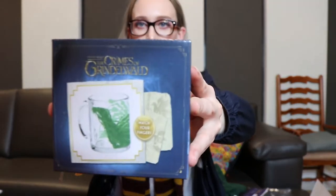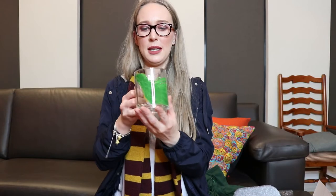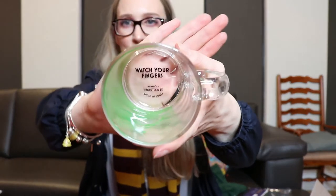The next one is a mug and it is a Kelpie themed mug. The Kelpie is in Crimes of Grindelwald, right? Where you go down to Newt's basement and there is a Kelpie running — swimming loose. It's a magical world. On the bottom, it has 'watch your fingers.' So if you look at it on the bottom, you can see it. That's pretty cool. I like that.